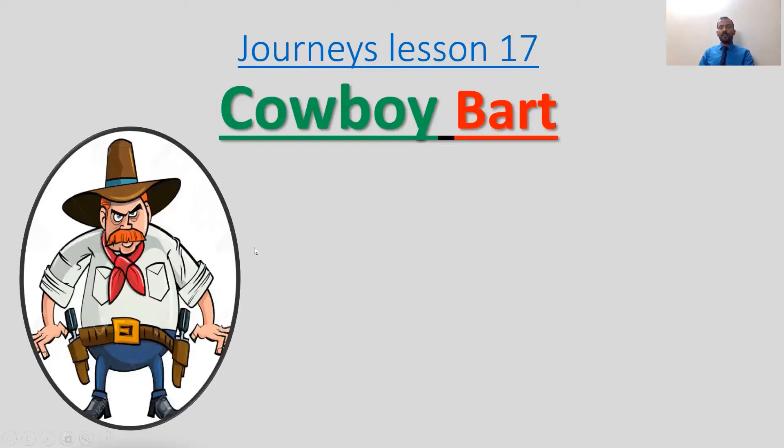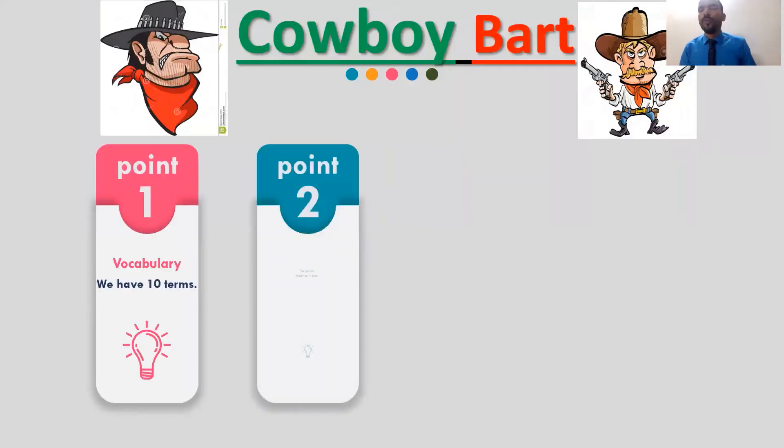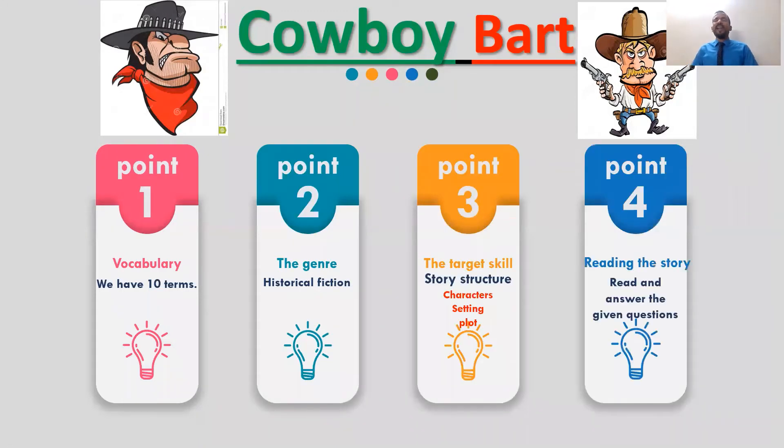As you can see here, there are a lot of pictures of cowboys. As we know, we have four main points. I mentioned them many times for each story. At least you have to know those four main points: you have to know the ten terms or ten vocabulary words.